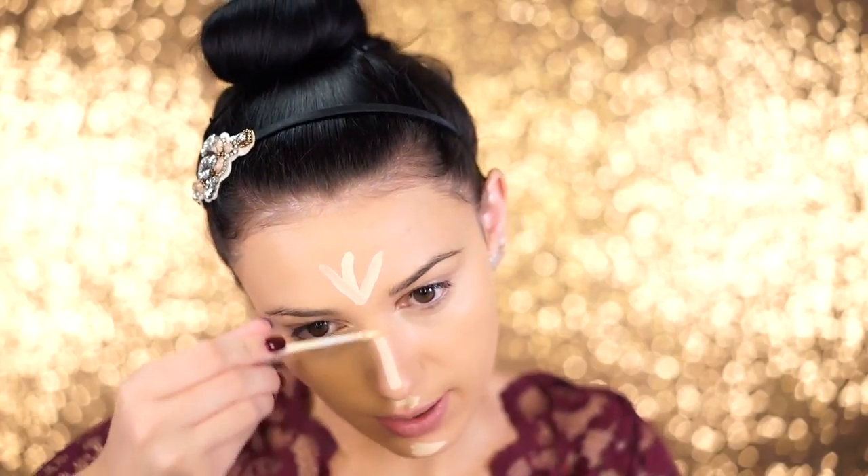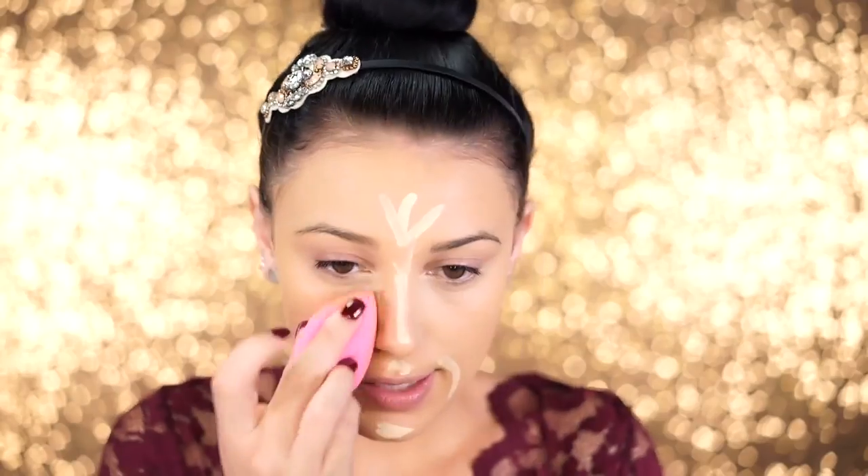Now I'm going in with the Urban Decay Naked Skin Concealer. It's light coverage but covers really well without being cakey or thick. I'm using the shade Light Neutral to match my foundation, and then I'm also taking the shade Light Warm, which is lighter, to highlight the center of my face — bringing light and brightness to that area.